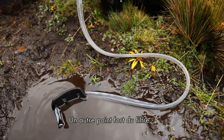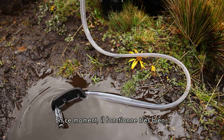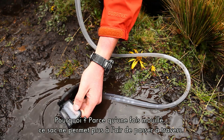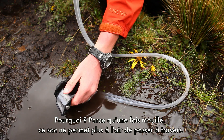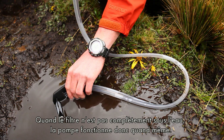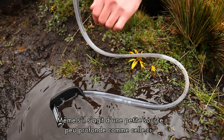Another cool thing about the pre-filter is that it doesn't have to be all the way underwater to work. Once the bag becomes wet, it doesn't allow air through, so all you need is a portion of it underwater and it'll draw. You can pull from shallow, bad sources like this one.